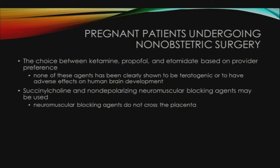The choice between ketamine, propofol, and etomidate is usually based on provider preference and the clinical status of the patient, such as presence of arrhythmias, hypertension, or preeclampsia. None of these agents have been clearly shown to be teratogenic or to have adverse effects on human brain development. Succinylcholine and non-depolarizing neuromuscular blocking agents may be used as clinically indicated, as these drugs have no direct effect on the fetus as they do not cross the placenta in clinically significant concentrations.